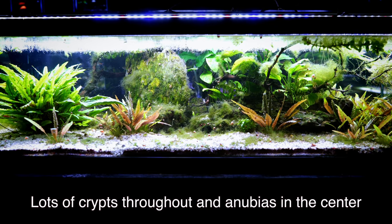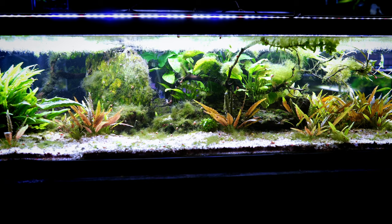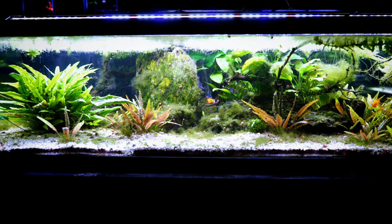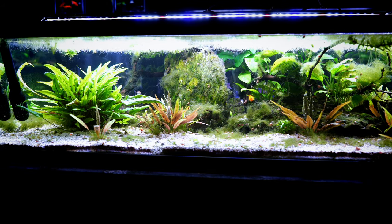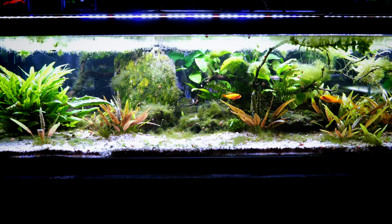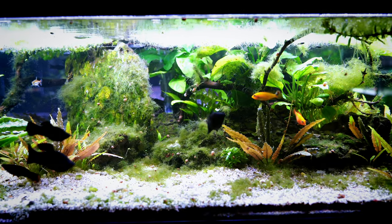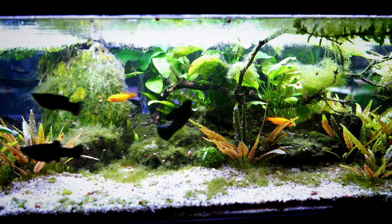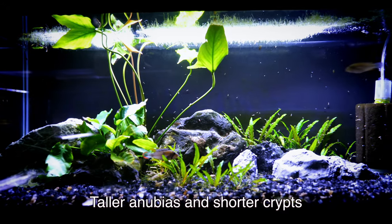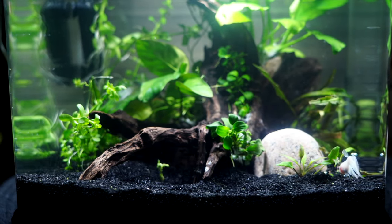Just one Crypt plant after some time will quite possibly take up a significant amount of room in your tank as it gets larger and bushier. It sends out runners which create baby plants all around — an added bonus since one plant equals many in the future. One thing to keep in mind as a con: the Crypt, once you plant it, will frequently melt. A number of its leaves will start to look like they're melting and dissolving. That's okay — the plant is just getting accustomed to its new surroundings. Remove the spent leaves and it will acclimate and throw out fresh leaves.